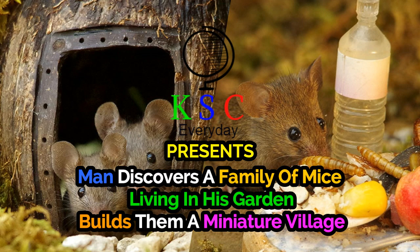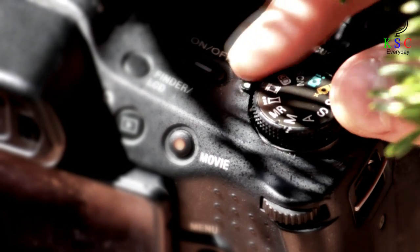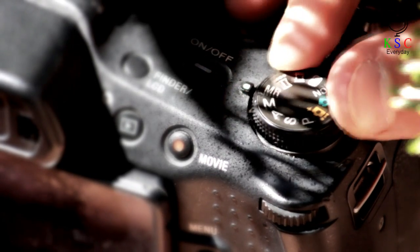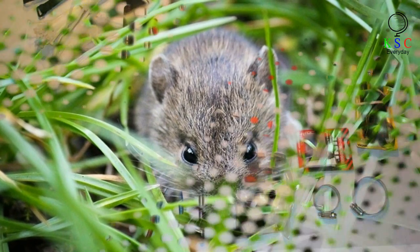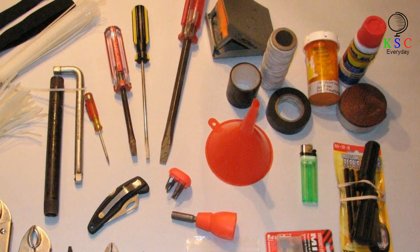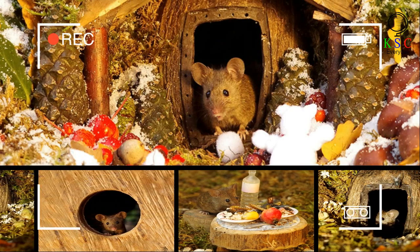Man discovers a family of mice living in his garden and builds them a miniature village. Recently, photographer Simon Dell stumbled upon a family of mice running around his garden. Instead of reaching for the traps, however, he took out his tools. Dell built the mice a miniature village and they repaid him by posing in front of his camera.